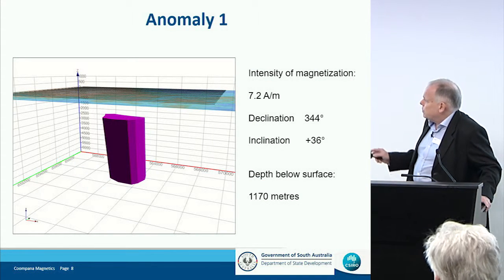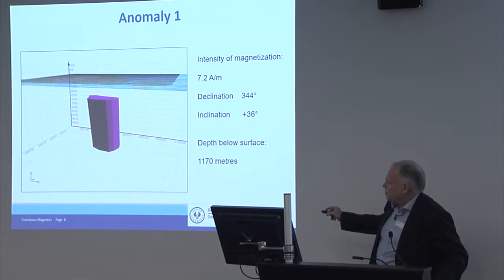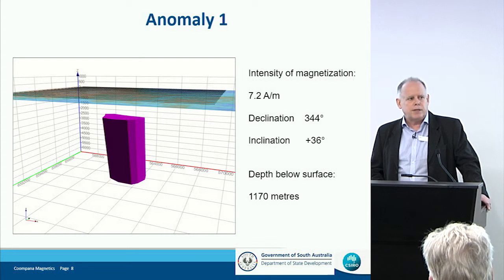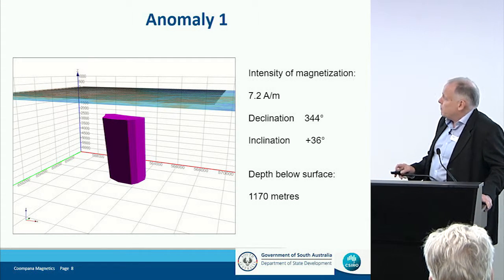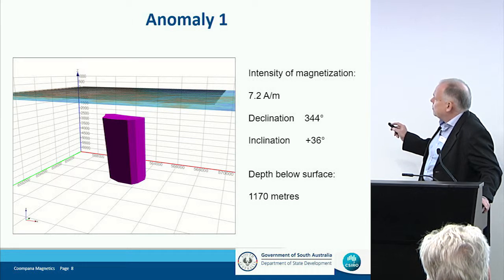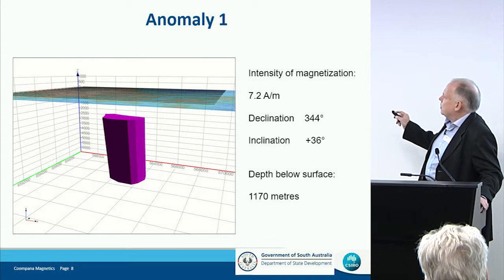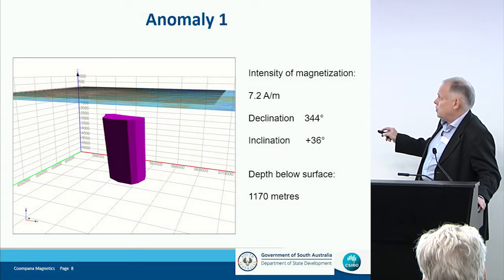In perspective view, this is the body — that was the top of the body we saw in plan view, and this body is steeply plunging. We're modeling it as a homogeneous magnetization. The intensity of magnetization is 7.2 amperes per meter, which is quite strong, particularly for that large volume. The depth from surface down to the top of that body is about 1,200 meters.